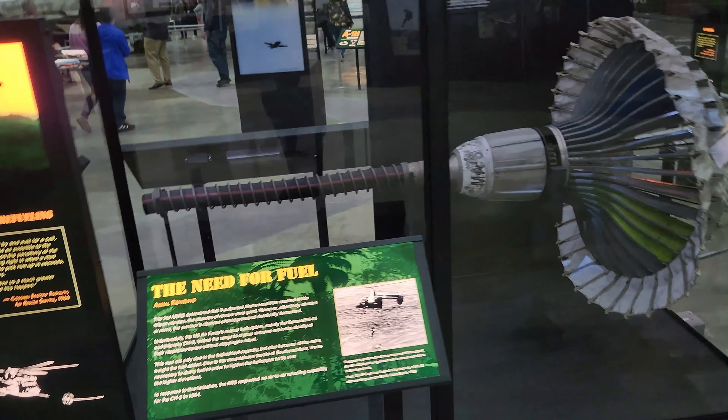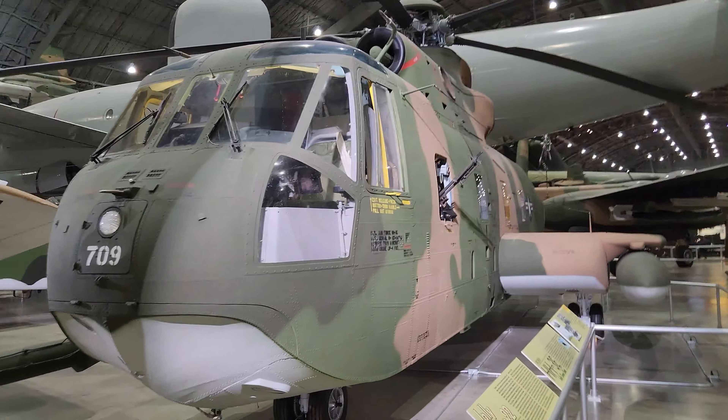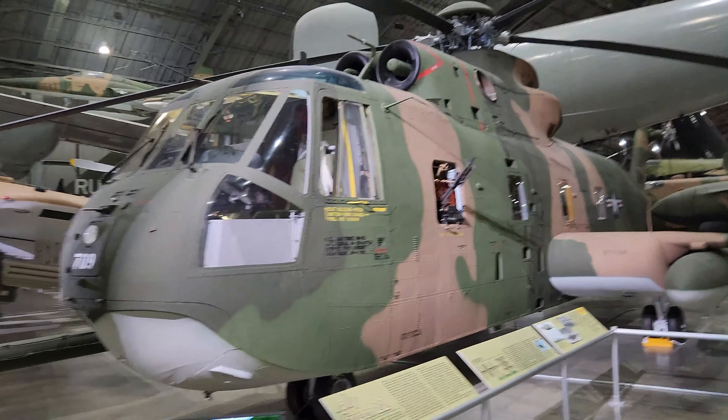This helicopter is very special. It was modified to carry extra fuel and help refill another aircraft in the air. The first operational test was performed in Southeast Asia on June 21, 1967.